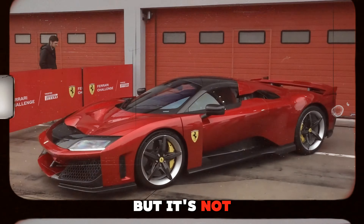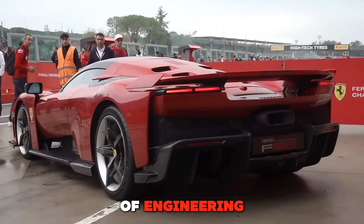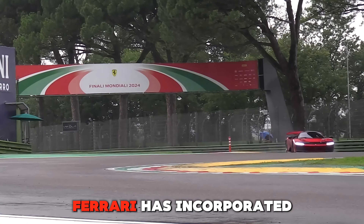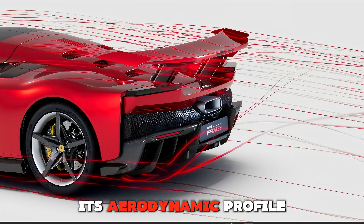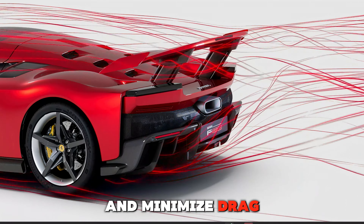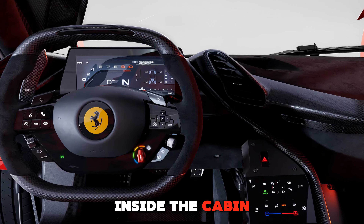But it's not just about raw power. The F80 is also a marvel of engineering with advanced aerodynamics that keep it glued to the road at high speeds. Ferrari has incorporated active aero technology, meaning the car adjusts its aerodynamic profile dynamically to maximize downforce and minimize drag. It's basically a spaceship on wheels.